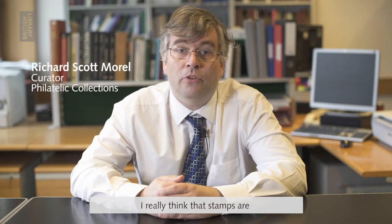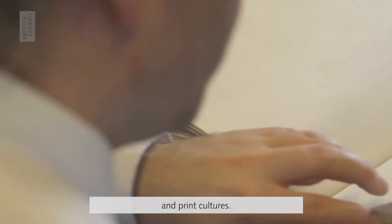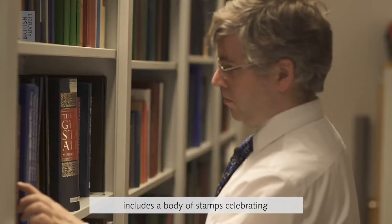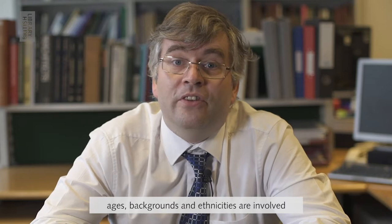I really think that stamps are some of the coolest objects in the world because they form a core component of humanity's visual material and print cultures. In fact, the British Library's recent exhibition Unfinished Business: The Fight for Women's Rights includes a body of stamps celebrating women's contributions to science, technology and medicine. Women from all ages, backgrounds and ethnicities are involved in stamp production.